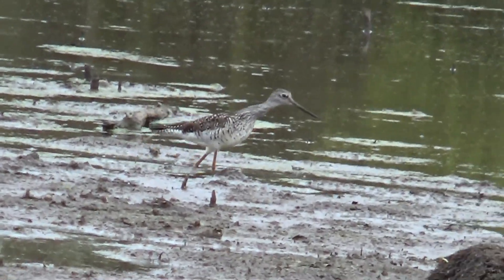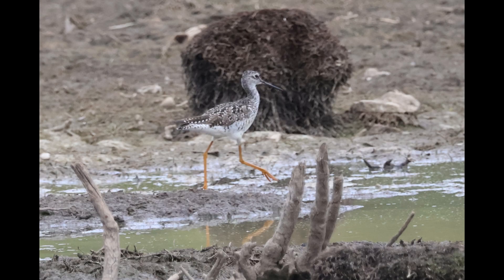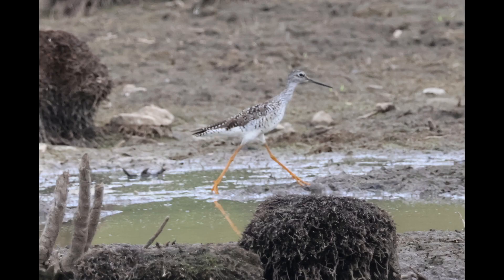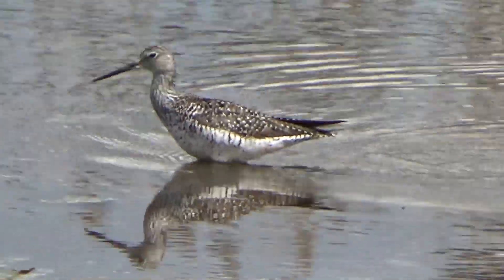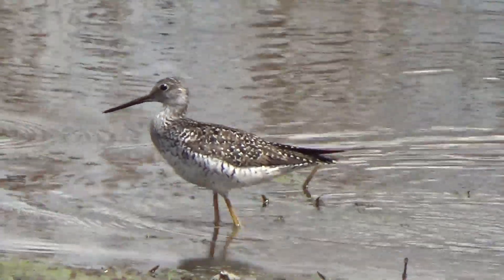The Greater Yellowlegs seen here in New York is only visiting on a migration stopover between its non-breeding range in southern North America and throughout most of South America, and its breeding range in northern North America. Some individuals are short-distance migrants coming from southern North America to their breeding range in Canada, while others are neotropical migrants coming all the way from South America.